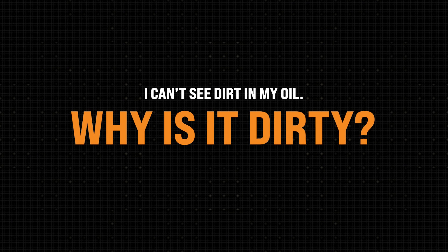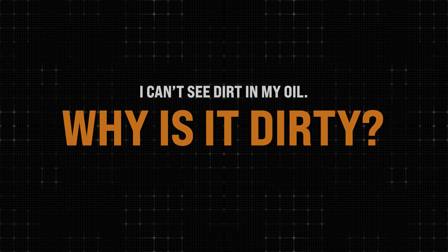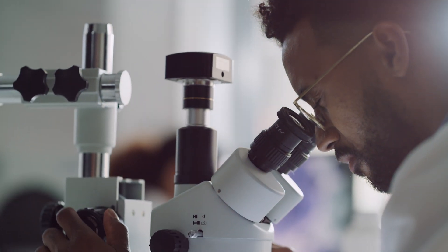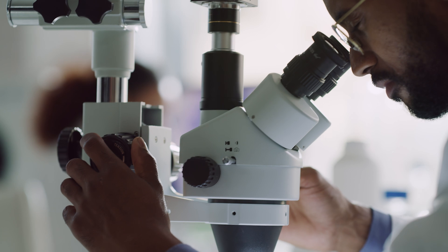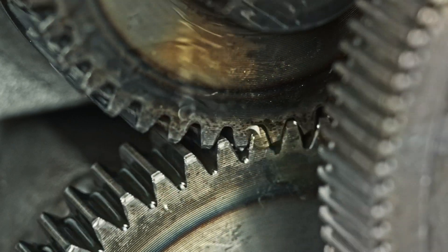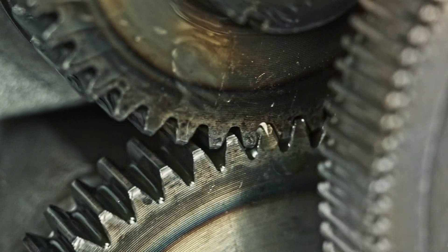If you can see stuff in your oil, you do have major problems. But what we're talking about today is not visible — it's about 10 microns. You hold it up and it looks clean, but it's not. The stuff we're talking about is microscopic: 4, 6, 14 micron-size particles. It's that small stuff doing the most damage, because the clearances in the equipment cause those particles to wedge in and create wear. The stuff you can't see is doing the most damage to that equipment.